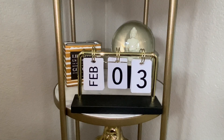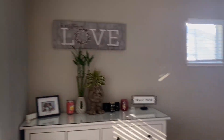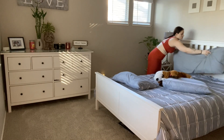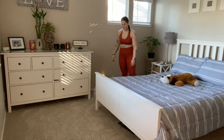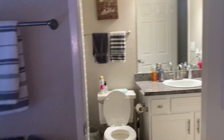Good morning beautiful people and happy February 3rd! To start my day out, I like to go ahead and make my bed. If you can make your bed in the morning, it gives you more motivation to do the next task and the next one after that. Then once my bed is all made, I head into the bathroom.